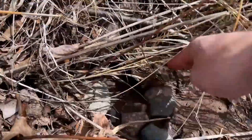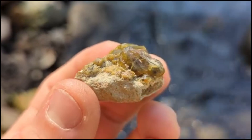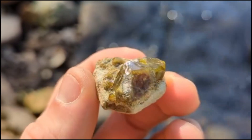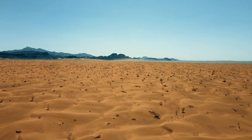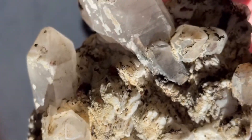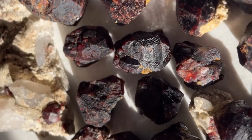The earth rarely gives up its treasures easily. Most people walk too fast, expecting gemstones to glitter like jewels in a shop window. But real crystals are shy — they blend with gravel, hide under soil, or wait for the right angle of sunlight to reveal them. The simplest way to find them is also the hardest: patience. Crouch down, let your hands sift slowly. Because when that moment comes, when you rinse off a stone and sunlight reveals a spark within, you'll know it was worth every step.